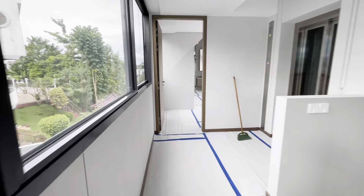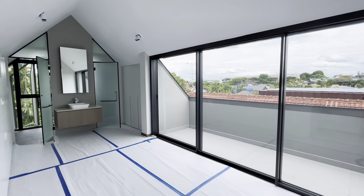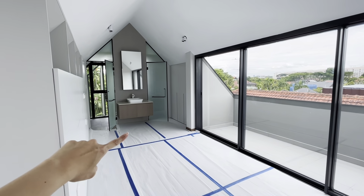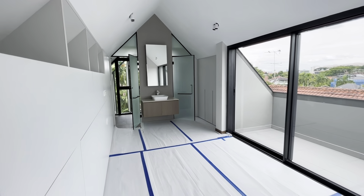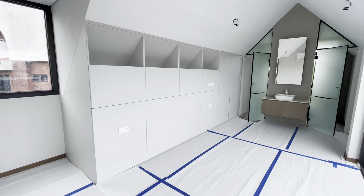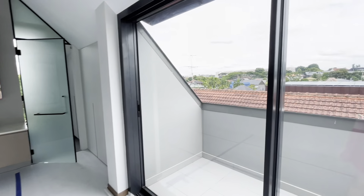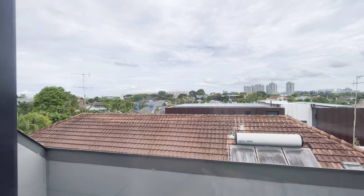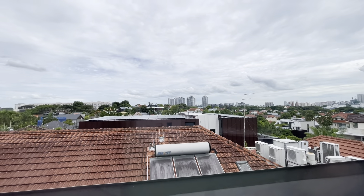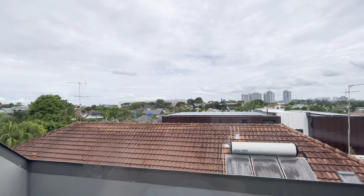I want to bring your attention to the last bedroom over here — look at that view! This has a pretty much hotel concept where they put the sink on the outside and inside is a shower and WC. There's also a storage area where you can have lots of storage. They really make use of how the attic space should be. You have the view of the entire Namly area all the way to the Leedon and the whole Holland area — you're on one of the highest elevated grounds in Namly.